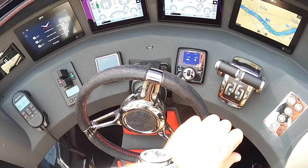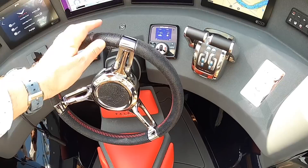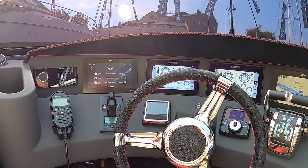You've got Zip Wake controllers on here as well for the trim tabs, and then your engine controls just here. It's a very comprehensive helm. The seat is quite interesting — you can either use it like a jockey seat where you sort of grip it, or spin it round and sit on it, dropping down under the screen.